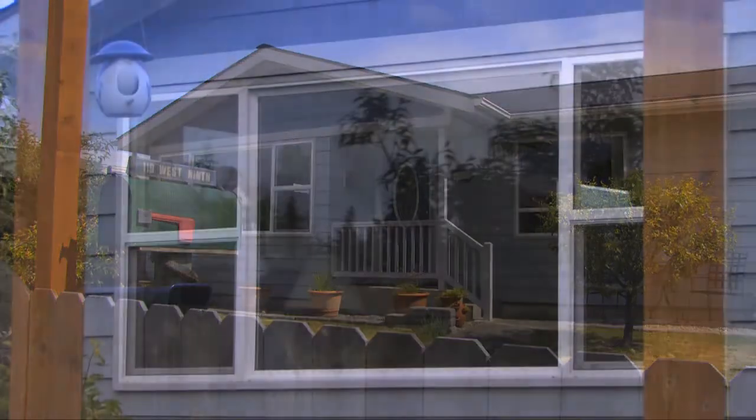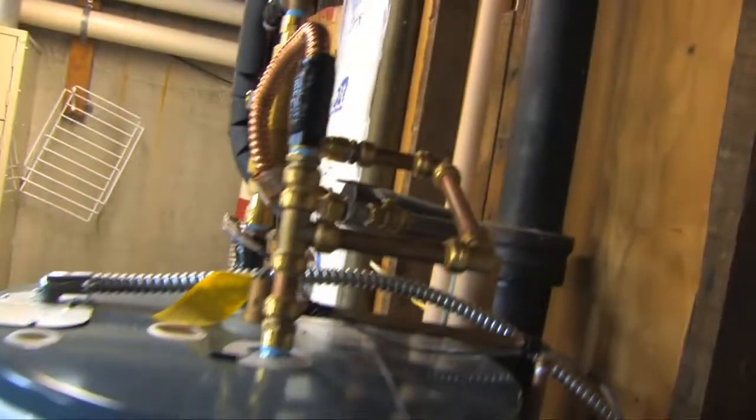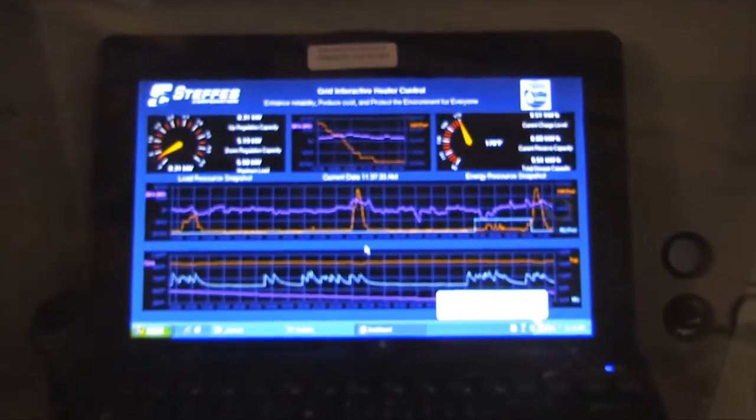One homeowner saw an ad in the paper and decided to just go for it and put their application in. The hot water heater is hooked up to a smart meter that enables the utility to heat the water to 180 degrees as needed. You can come down and look at when we've used energy.